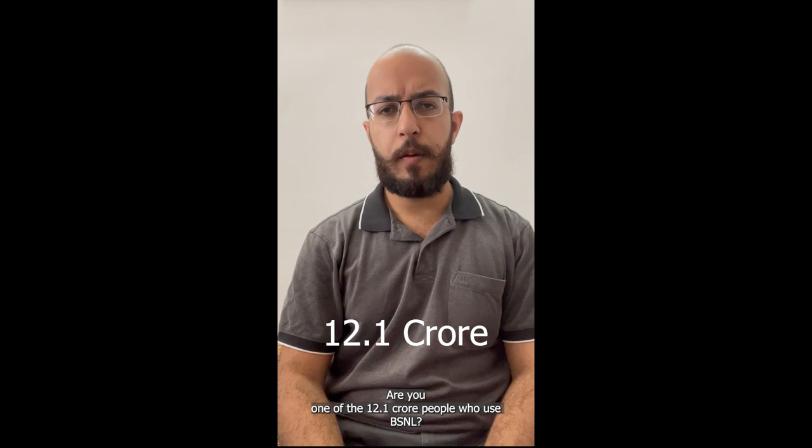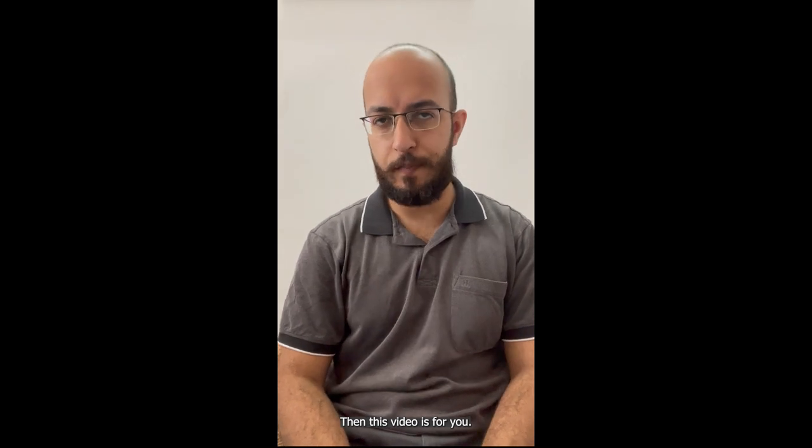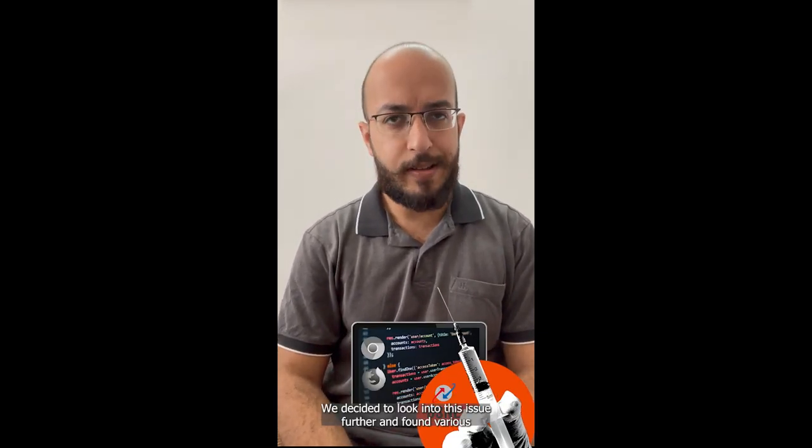Are you one of the 12.1 crore people in India who use BSNL? Are you annoyed by ads while you browse the internet? Then this video is for you. Amongst the numerous net neutrality violations reported to us, one of the more interesting responses was users complaining of code injections by BSNL. We decided to look into this issue further and found various complaints across social media and many discussion platforms.